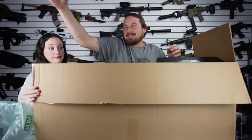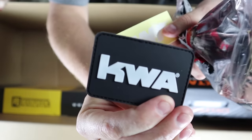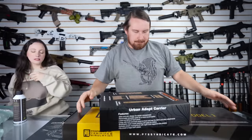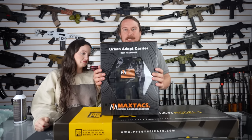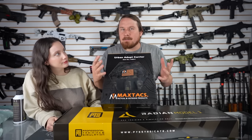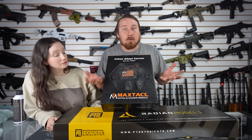First up we have a can of KWA brand green gas, a KWA patch and a sticker. And two more things. First we have a MaxTax tactical product — this is a plate carrier from a brand they teamed up with called MaxTax. A couple of the boxes will come with this. Some of them have chest rigs, some of them have rifle bags, and some of them have multiple.